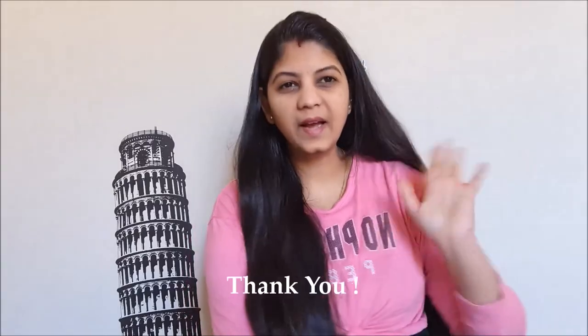So guys, this was my research and I hope this video will really help you a lot to plan your trip. If you are in Belgium, I hope you must include Ghent in your travel list. Have a nice trip guys, bye!